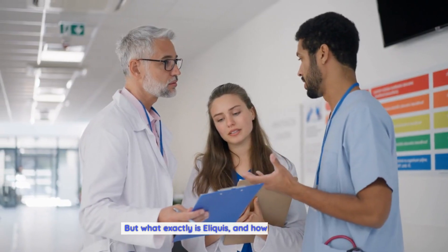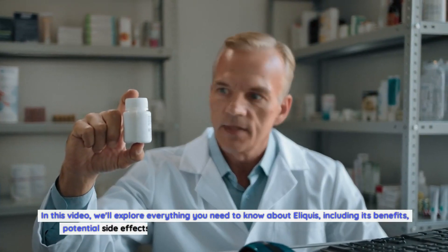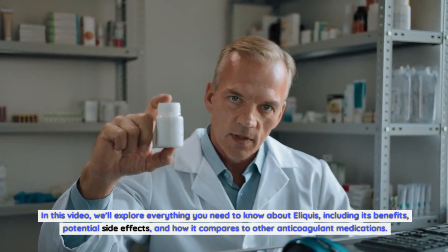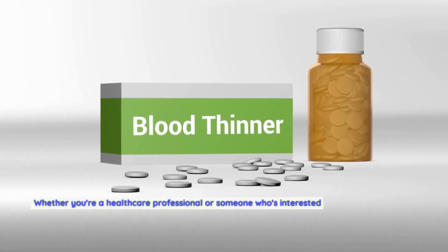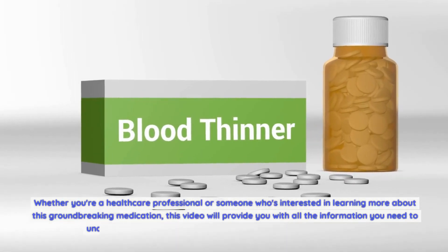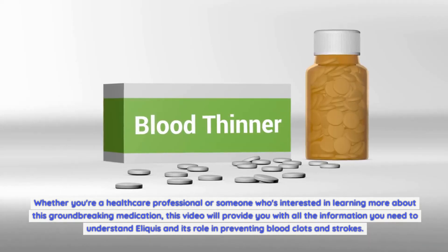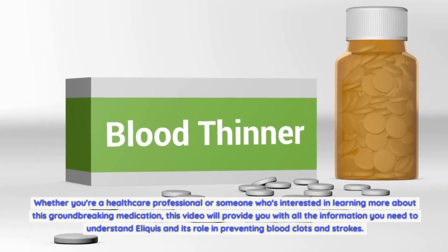But what exactly is Eliquis, and how does it work? In this video, we'll explore everything you need to know about Eliquis, including its benefits, potential side effects, and how it compares to other anticoagulant medications. Whether you're a healthcare professional or someone interested in learning more about this groundbreaking medication, this video will provide all the information you need to understand Eliquis and its role in preventing blood clots and strokes.